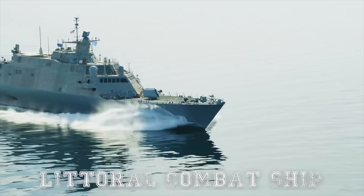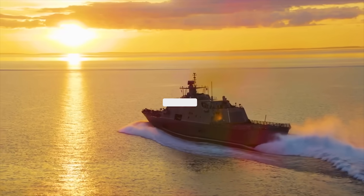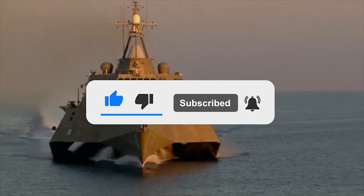What are your thoughts on the Littoral Combat Ship? Let us know in the comments below. If you enjoyed this video, don't forget to give us a like and subscribe to Military World to get our latest videos straight to your notifications.